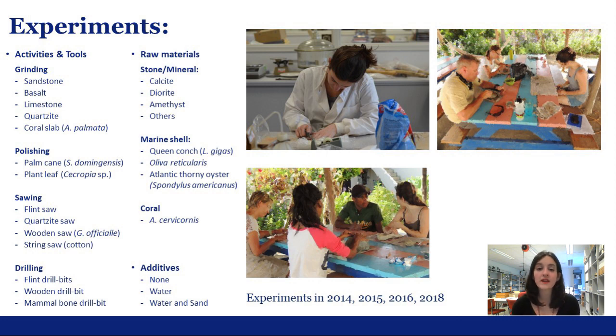The experiments were meant to emulate the diagnostic traces formed by a given technique according to contact material and working time. The main bead materials I tested were calcite, diorite, and amethyst, but also marine shells, especially conch and Atlantic thorny oyster. The tools were selected based on availability in the region, non-archaeological tools, ethno-historic and ethnographic references, and of course observed traces on the archaeological material.